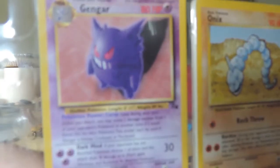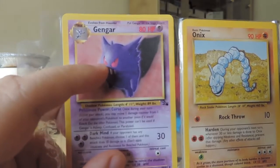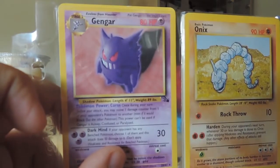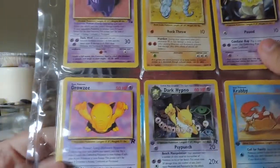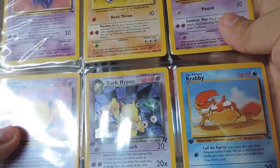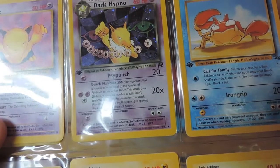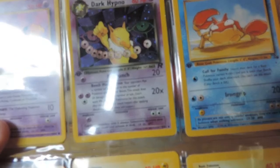He kind of looks like his eyes are all messed up — his eye right there is looking down and in, and that one's looking up. What happened to you, poor boy? Let's see, we got an Onix, a Drowzee, a different Drowzee, a holographic first edition Dark Hypno. That looks very nice. Bench Manipulation — your opponent flips the number of coins equal to the number of Pokemon on his or her bench.